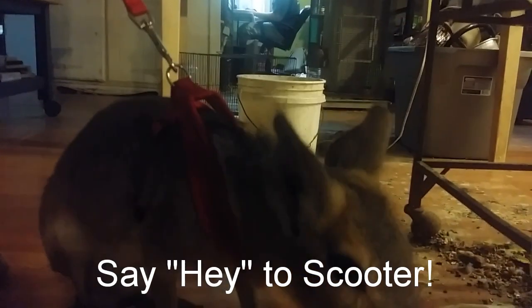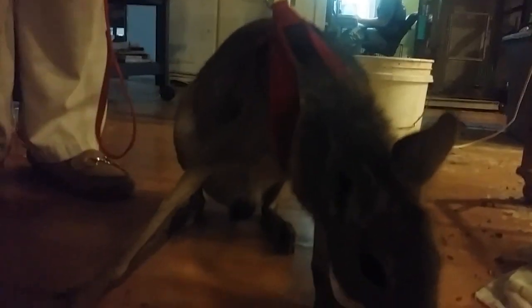Hey guys, this is Robert at Gaybird Aviaries, and this is Scooter. He's our new pet. Isn't he absolutely wonderful? Look at that. Scooter is a Patagonian cavy, also known as a Mara.